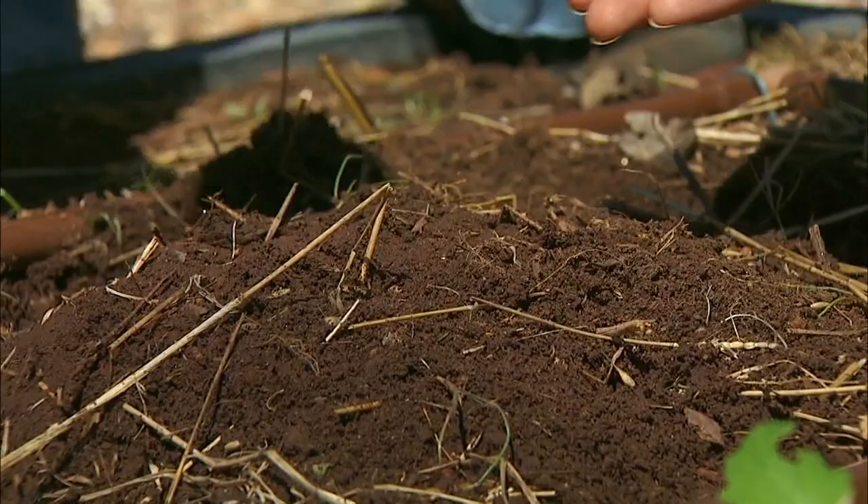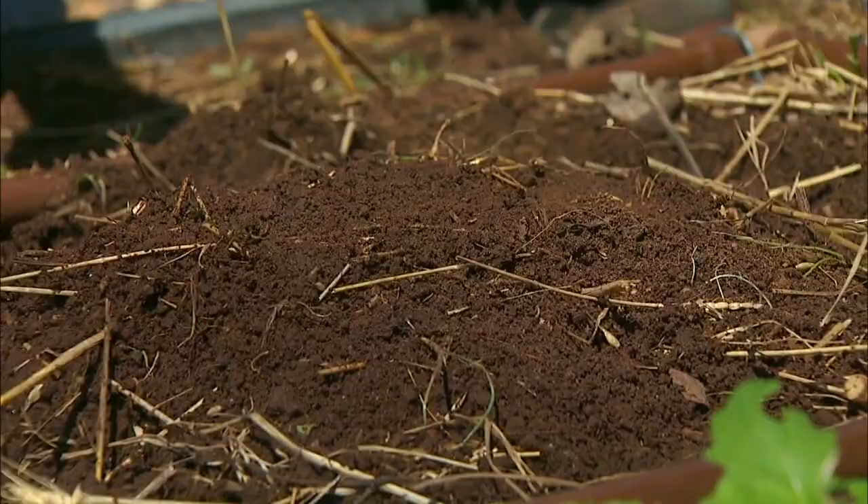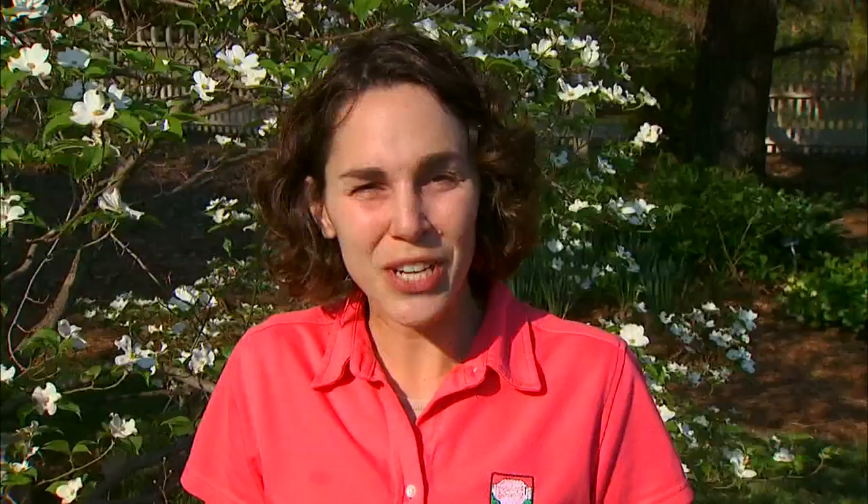Climate change can certainly make garden planning more of a challenge. Do we plant our vegetables earlier because of the warmer weather? If we live in an area that was traditionally zone 6 but is now indicated as zone 7, does that mean we could go ahead and plant zone 7 plants? These are the types of questions we face as gardeners. One thing we could do is use plant indicators in the environment to time gardening events — this is an area of science called phenology.